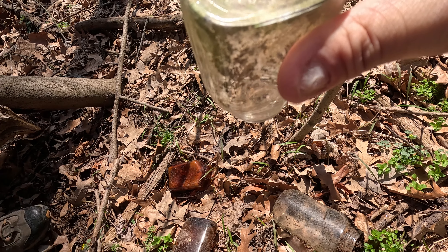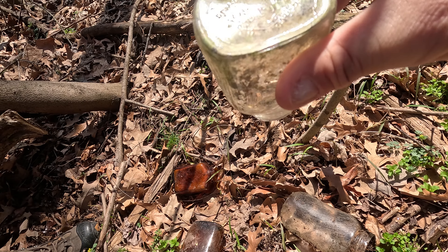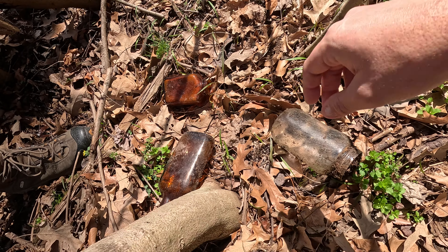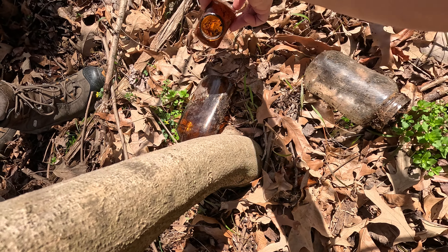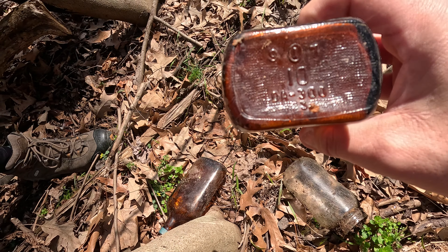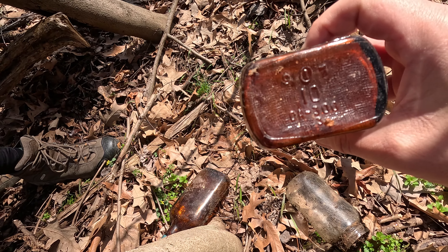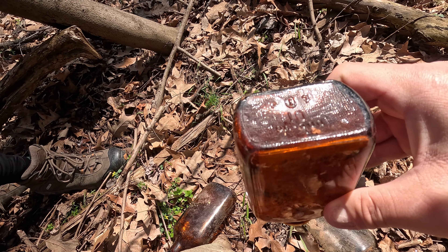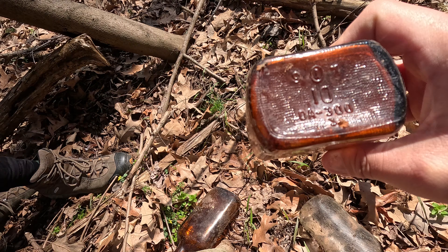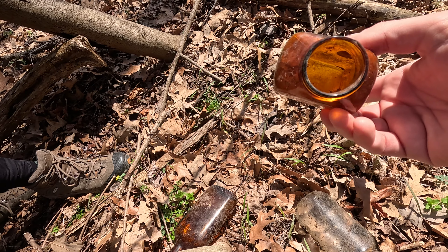There's some tin, some brick — tin they would use as a roof. There's no well yet but the shelf had a couple bottles. Oh, those are kind of cool bottles. Definitely an old home site. No well yet but that doesn't mean anything.